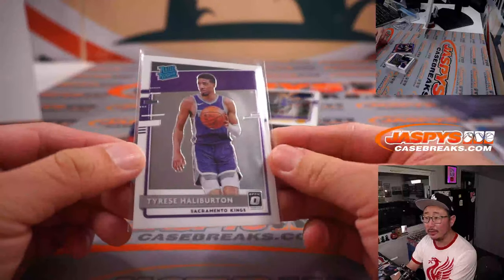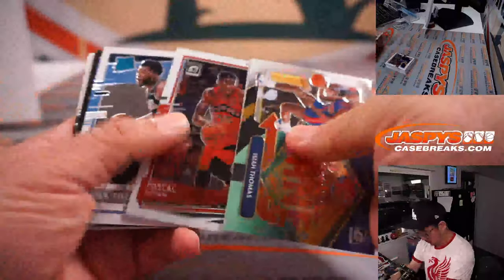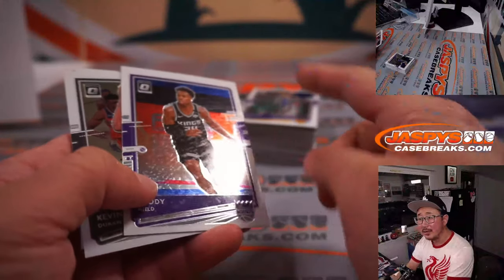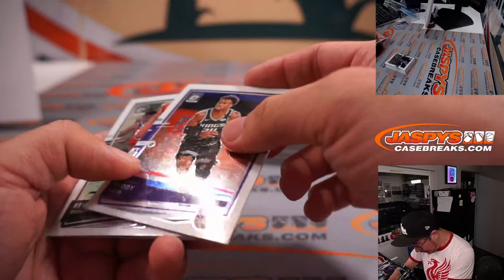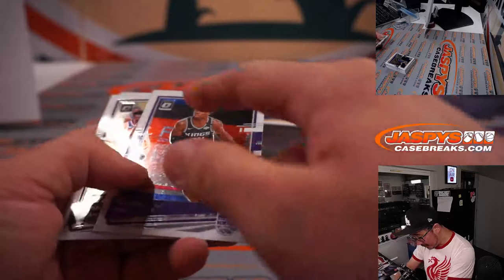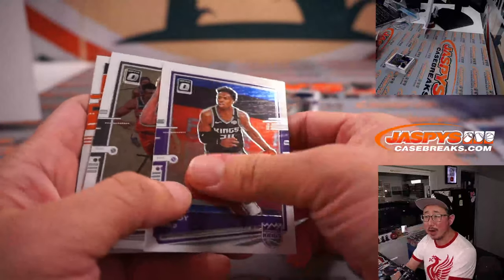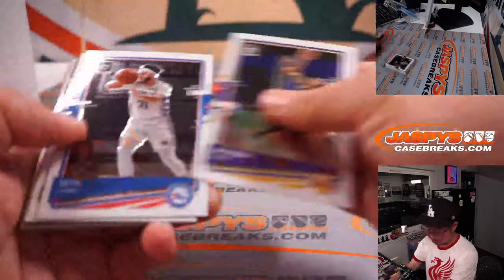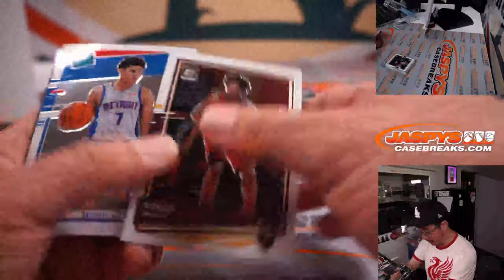Tyrese Halliburton Kings Edition going to Kevin. A couple of cards had that sort of material or glue issue — almost like water spots had dried on there. Just be aware of that if you get a card that feels like that. Most of them feel fine, but just noticed a few in that pack.